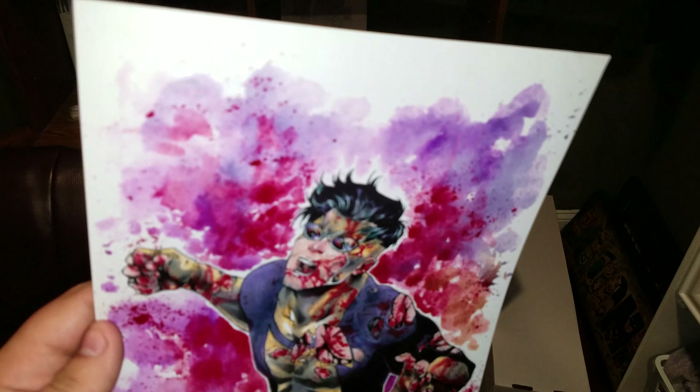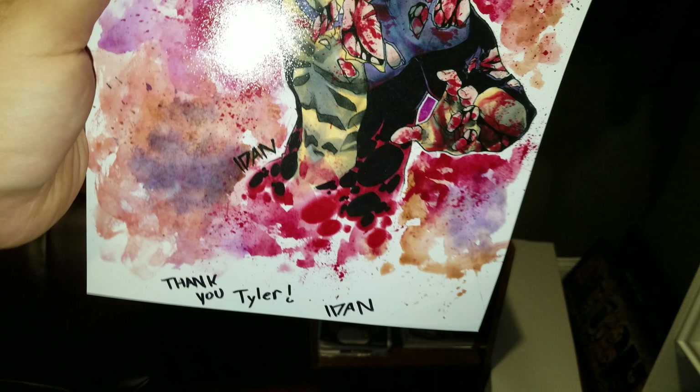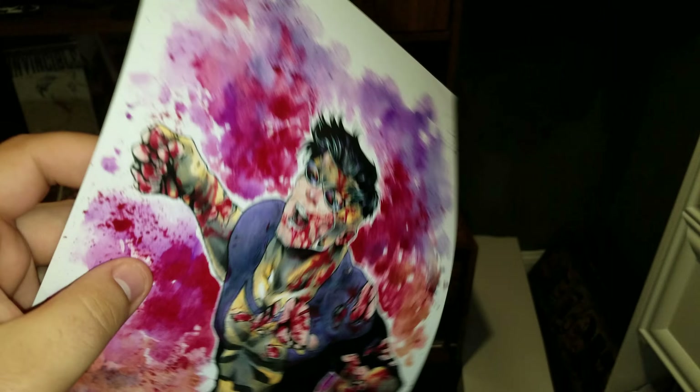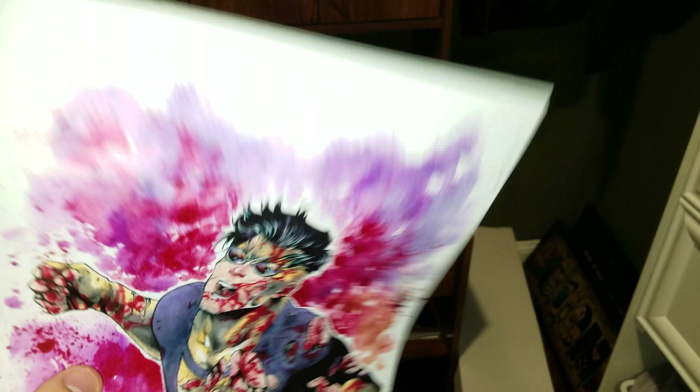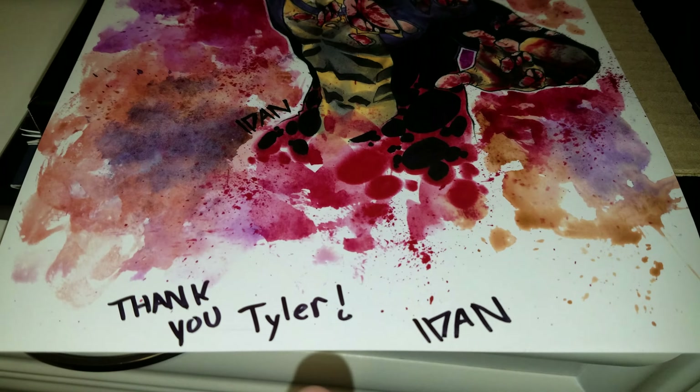Some frames. He gave this to me as a freebie. It's a print — it's very nice, it's glossy, it feels very nice. I got this for me, it's pretty cool. If you guys didn't know, my name's Tyler.